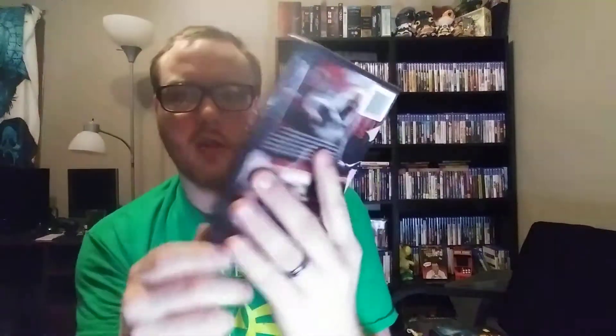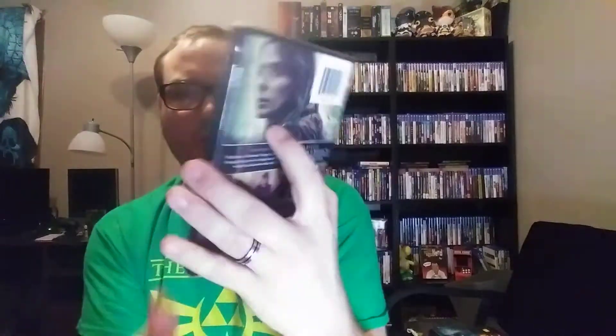Here's a little mini Dollar Tree haul. I picked up four movies. So I'll just show those: Scarred, Strange Nature, Death Day, and The Sonata. This one actually looks pretty interesting — well, they all looked interesting, otherwise I wouldn't have bought them. I got those at Dollar Tree.